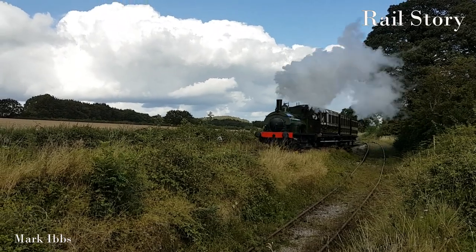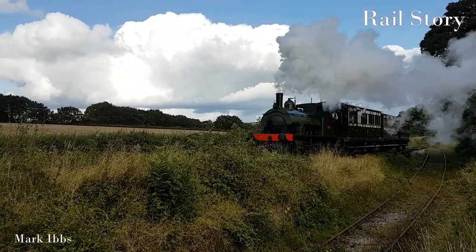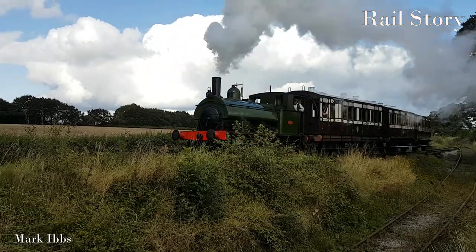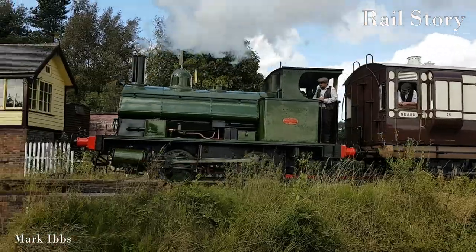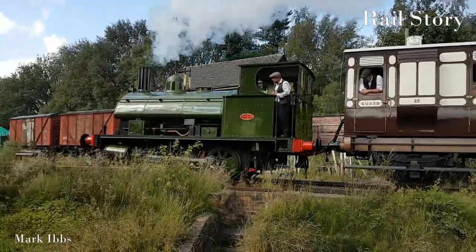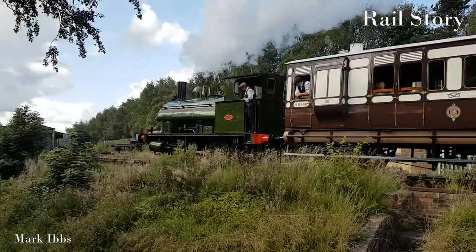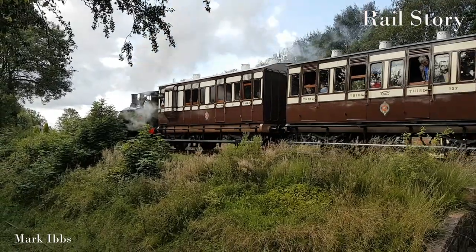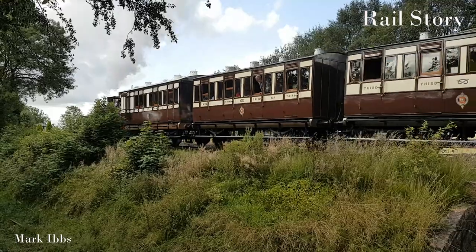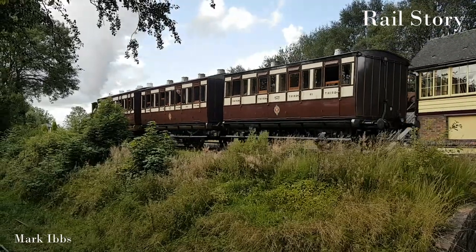This transport revolution had come about thanks to the Gladstone Act of 1844, which stated that every railway company had to carry third class passengers, and do so at a rate of one penny per mile, at a minimum speed of 12 miles per hour, and in a carriage which had seats and protected the occupants from the weather.